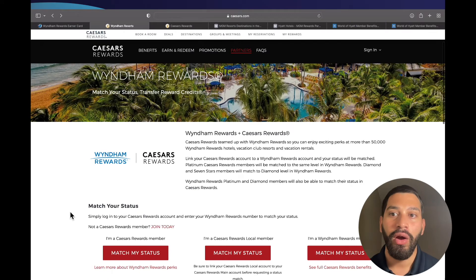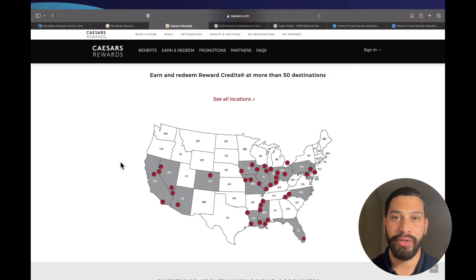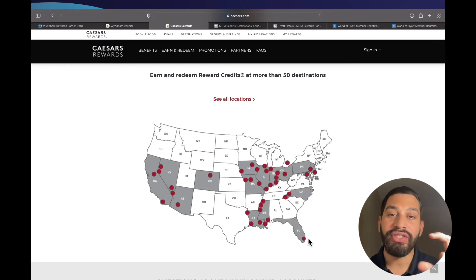Wyndham has a partnership with Caesars Rewards where you can match your Wyndham Diamond status to Caesars Diamond status. You can do this online through a portal — I will put a link in the description. Once you have status matched your Wyndham Diamond to Caesars Diamond, you will then need to visit a participating Caesars property to pick up your Caesars Rewards card.